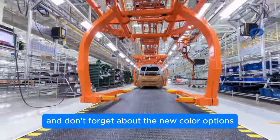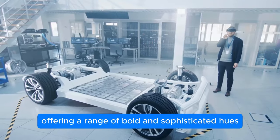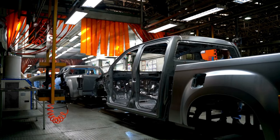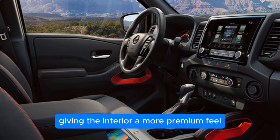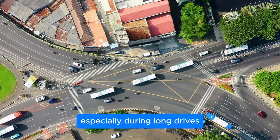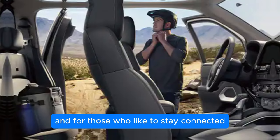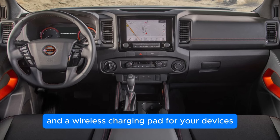Nissan has expanded the color palette for the 2025 Frontier, offering bold and sophisticated hues that let buyers personalize their trucks. Inside, you'll find a cabin thoughtfully redesigned for both comfort and functionality. The materials are of higher quality with greater emphasis on detail, giving the interior a more premium feel. Seats provide better support especially during long drives, and there's more legroom for front and rear passengers. Storage has also been improved with clever compartments throughout the cabin, and multiple USB ports plus a wireless charging pad keep you connected.